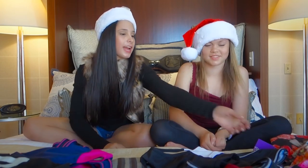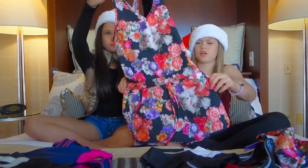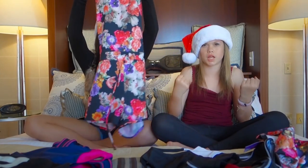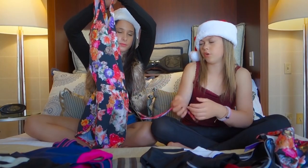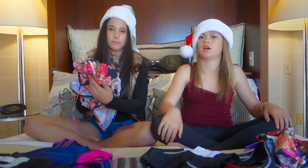Our next exciting item are these rompers. They're a really thin material so it gives you a lot of room and you don't get hot wearing it. And if you're not sure what size you are, this has a drawstring which is super great — you can adjust it to whatever size you need.